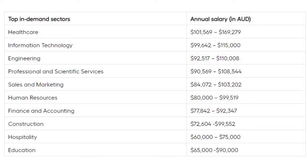Human resources offers an annual salary of $80,000 to $99,519. Finance and accounting offers $77,842 to $92,347 per year. Construction offers $72,604 to $99,552 annually. Hospitality offers $60,000 to $75,000 per year. Education offers an annual salary of $65,000 to $90,000.